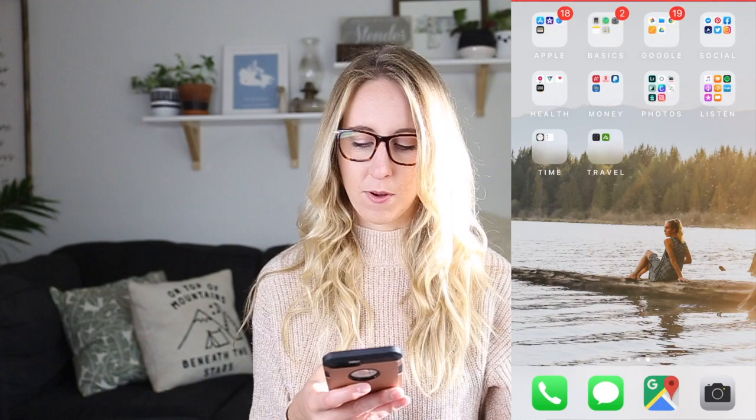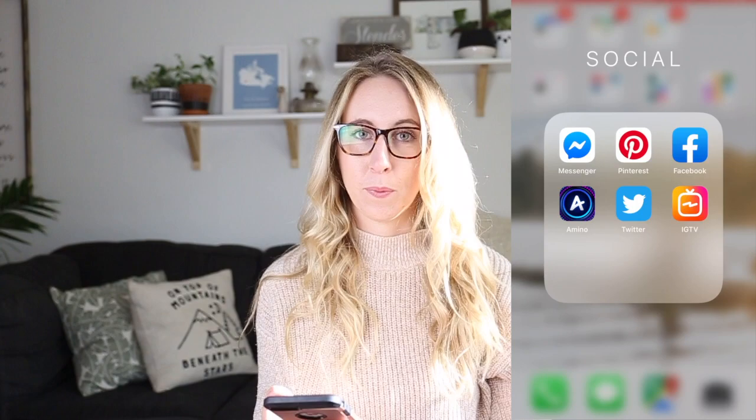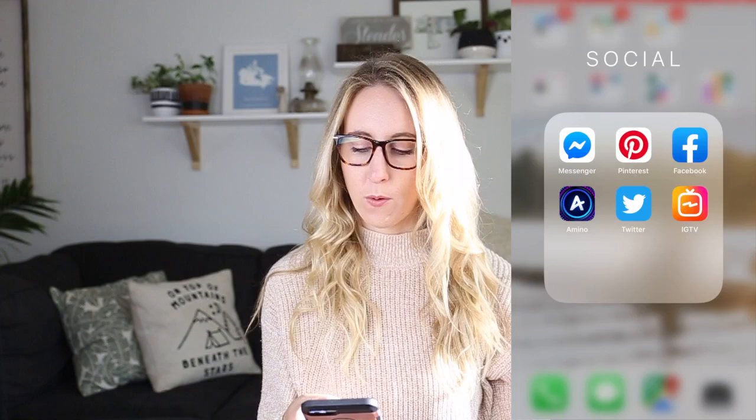I use a lot of Google apps — Google Chrome, Google Drive, and Google Photos to send myself photos. In my social media category I have all of the obvious social medias. I also have one called Amino Apps — I was actually creating video content for them for a while, so that's why that's there if you're not familiar with it.